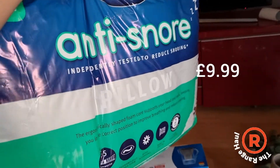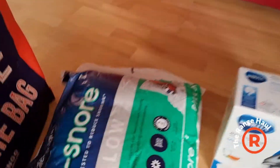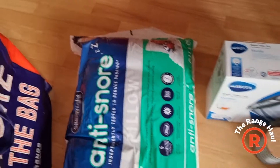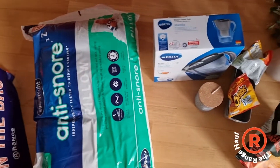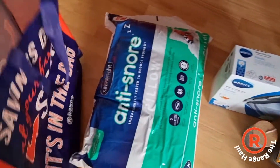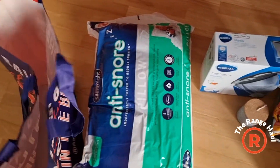And last but not least — an anti-snore pillow, for me. Hopefully it works, which I doubt, but I've tried a few and you know, no harm in trying.